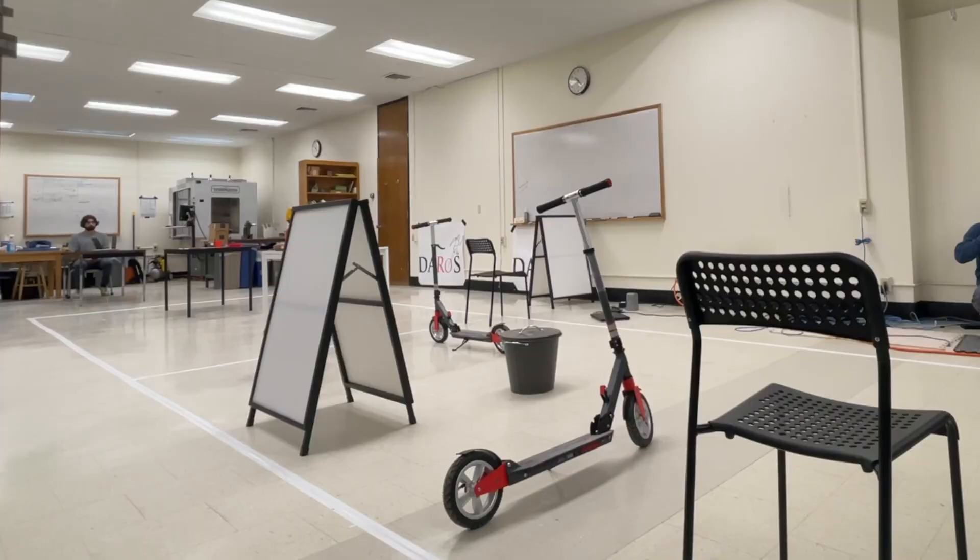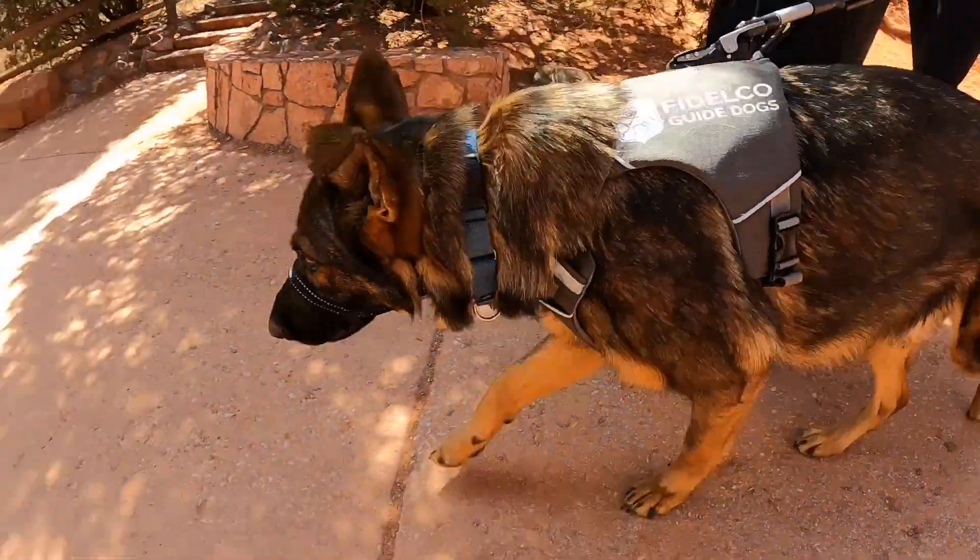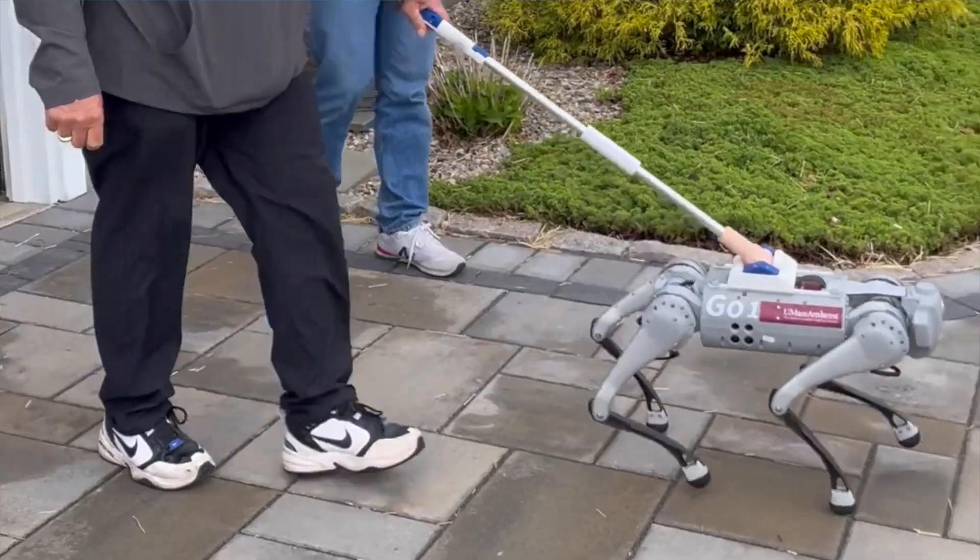Picture this: you're on a sidewalk and in front of you are trash cans, empty water bottles, scooters, and you need to be able to navigate that sidewalk without touching or bumping into any of those obstacles. And now you need to do it completely blind — but not to worry, you've got your trusty guide dog or guide robot by your side.